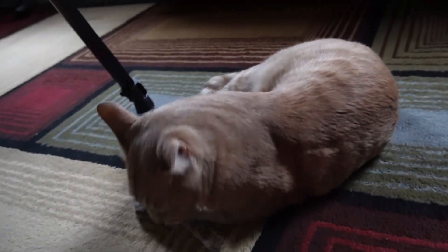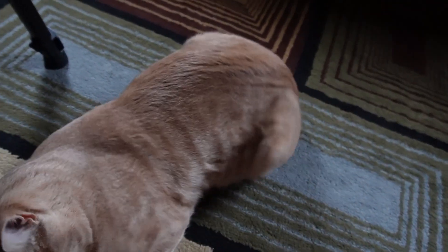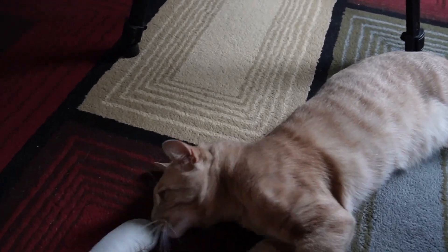It's kind of funny — he's trying to bite it and it keeps rolling away. He's going crazy over it. He's even using little bunny kicks over there. It definitely seems like he's enjoying it.